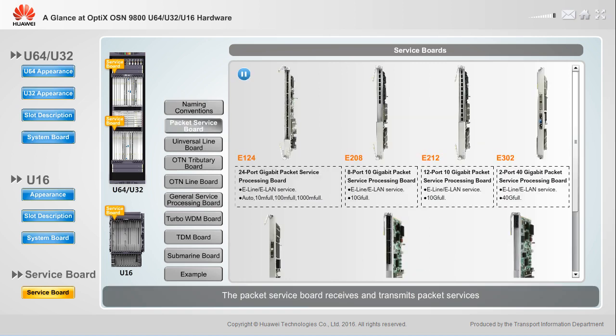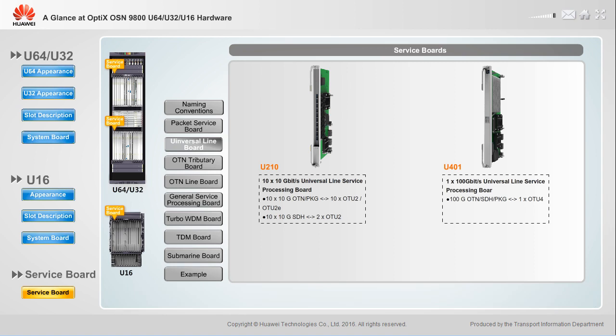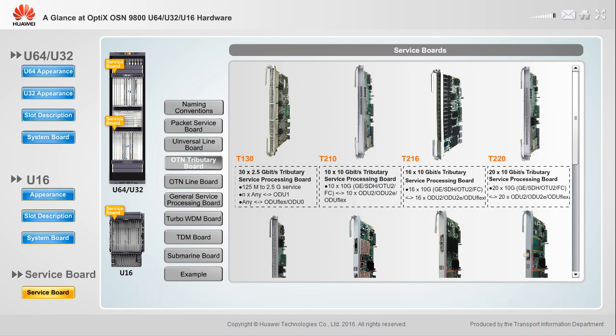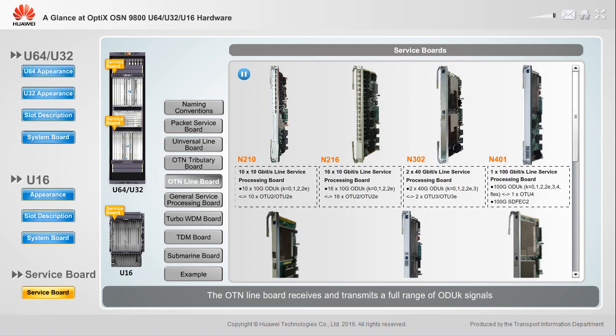The packet service board receives and transmits packet services and provides layer 2 service switching. The universal line board supports OTN, SDH, and packet services, implements layer 2 service switching, and supports a full range of ODUK signals for hybrid transmission. The OTN tributary board receives and transmits various client services and converts them into ODUK signals. The OTN line board receives and transmits a full range of ODUK signals and supports hybrid transmission of various ODUK signals.